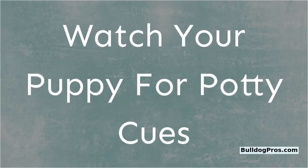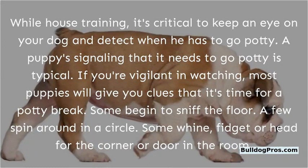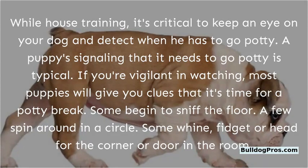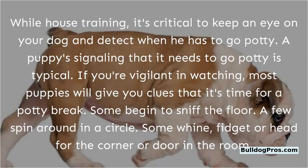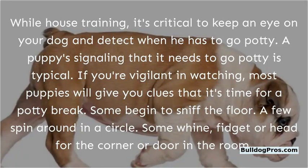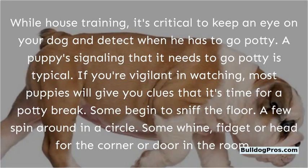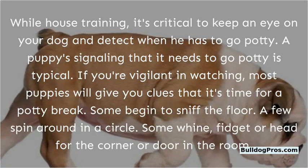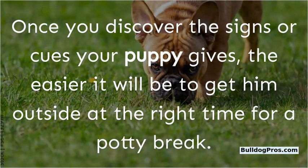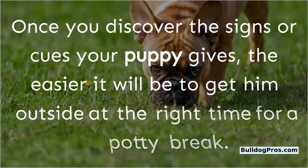Watch your puppy for potty cues. While house training, it's critical to keep an eye on your dog and detect when he has to go potty. Most puppies will give you clues that it's time for a potty break. Some begin to sniff the floor, a few spin around in a circle, some whine, fidget, or head for the corner or door. Once you discover the signs your puppy gives, the easier it will be to get him outside at the right time.